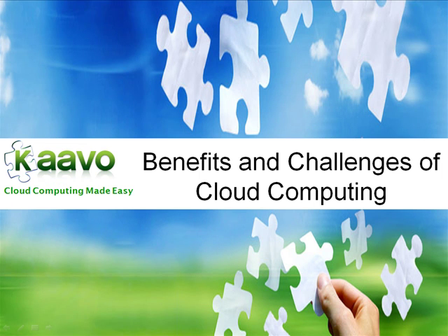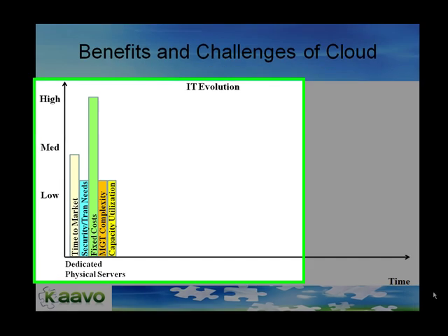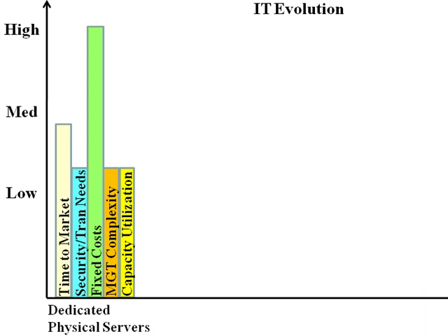To fully understand the benefits and challenges of cloud computing, we need to take a look at how IT evolved from deploying applications on dedicated physical servers to dedicated virtual servers in the cloud. In the mid-1990s in enterprise IT, we were using dedicated physical servers. Each application owner bought servers for running their applications.